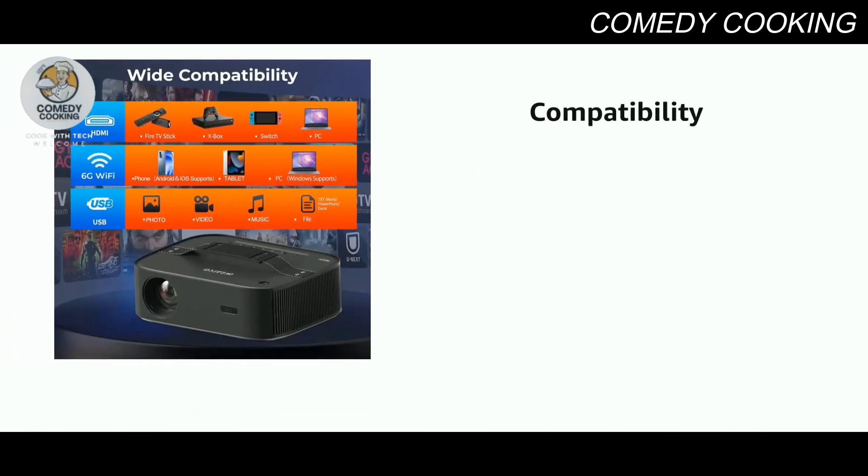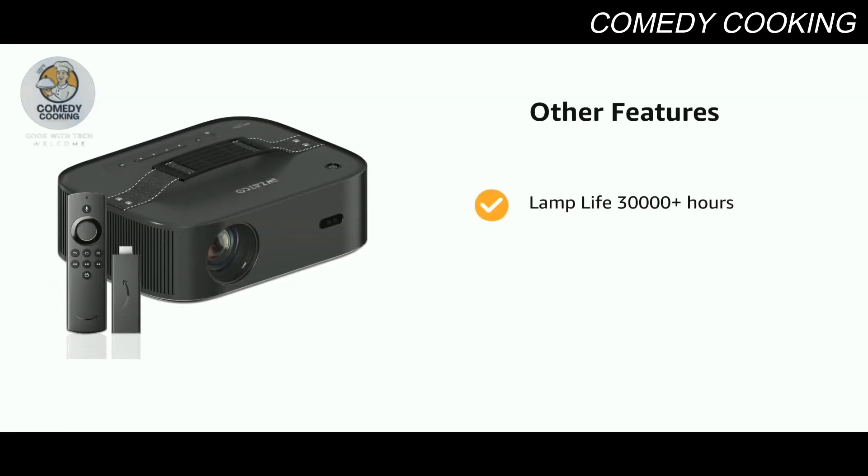It supports 2x USB, AV-in, audio out, and comes with a lamp life of 30,000 plus hours.